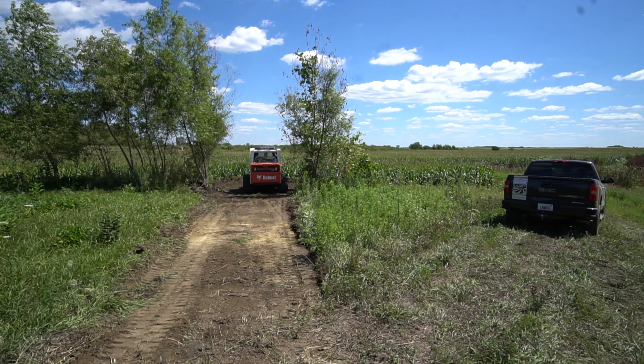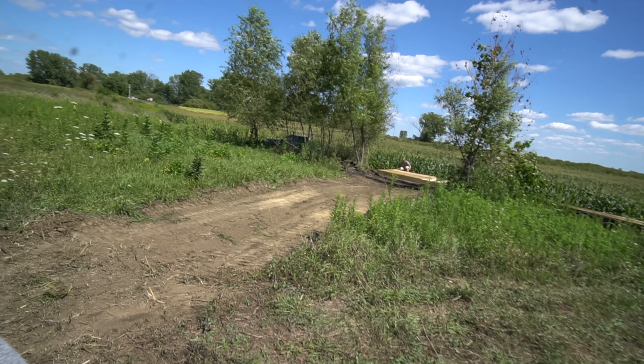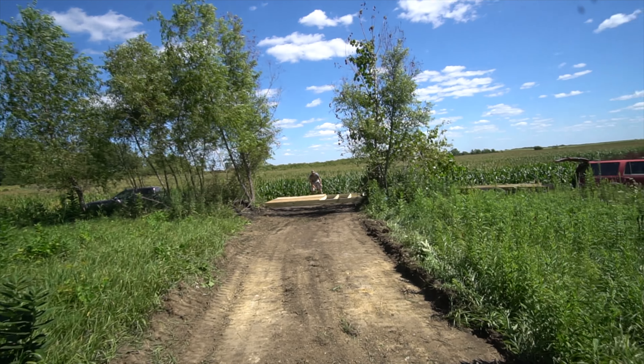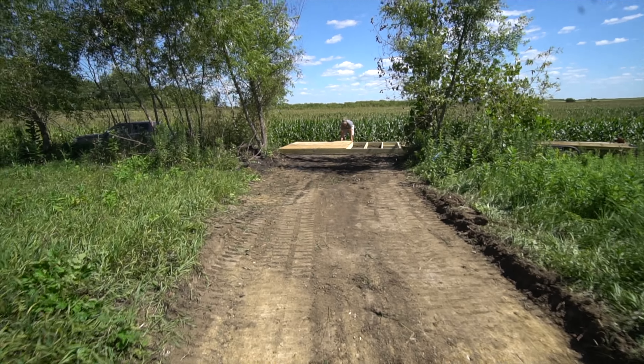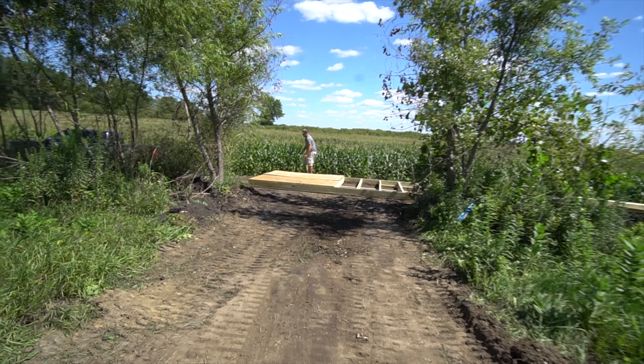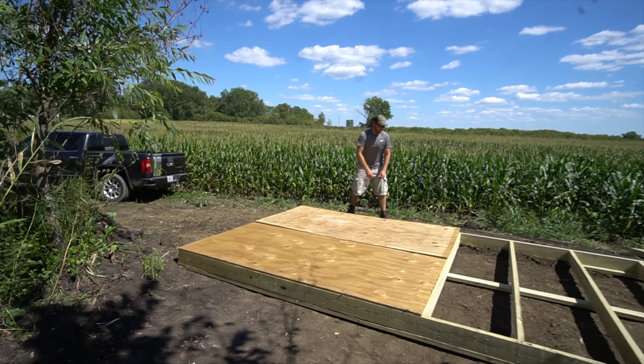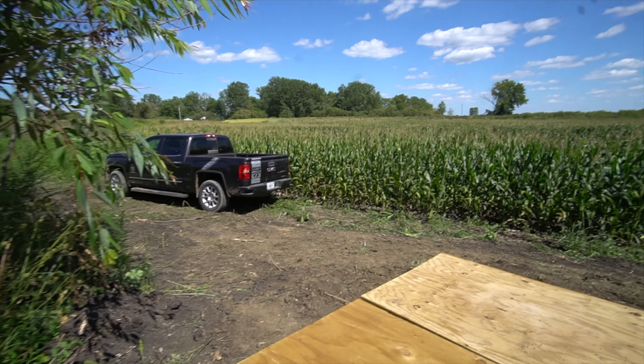Ryan is gone, all the bobcat work is done, and it looks awesome. We have a trail going to the blind and a nice flat site, tapered all the way down. He also worked on the approach from the duck blind back to where the van would park, so we have a smooth approach to get to the blind.